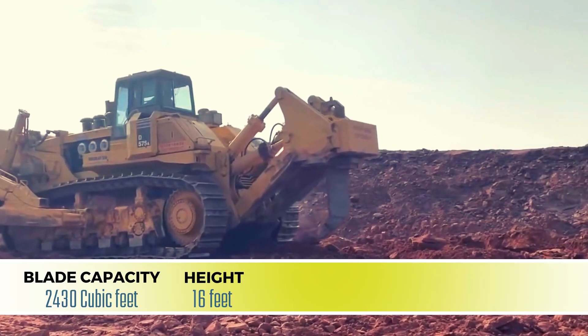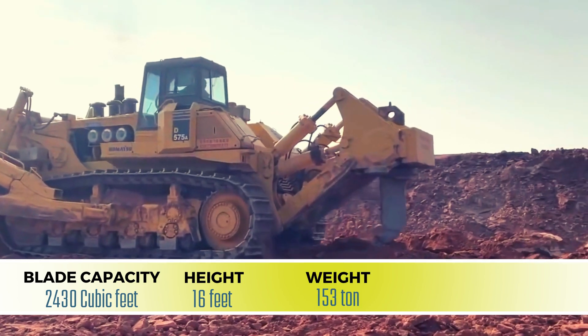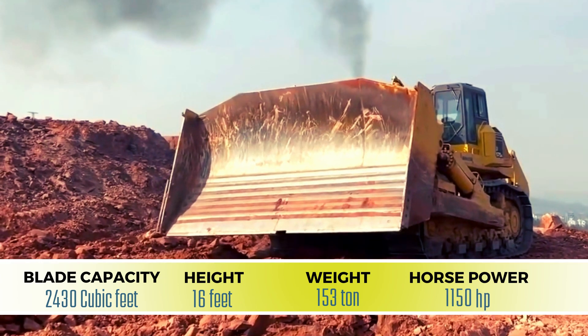It measures 16 feet tall and has a weight of 153 tons. The D575 also boasts a jaw-dropping 1,150 horsepower.